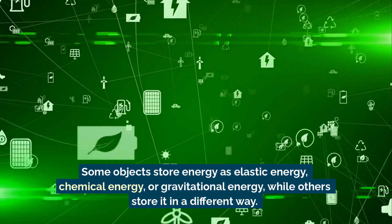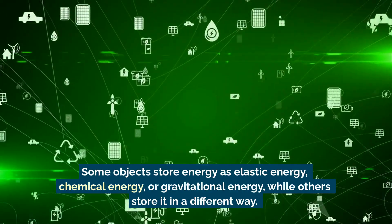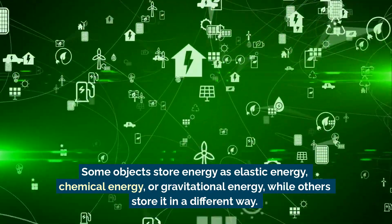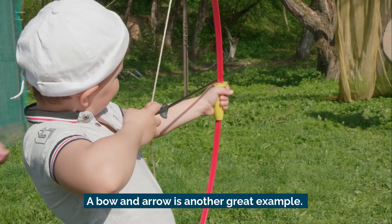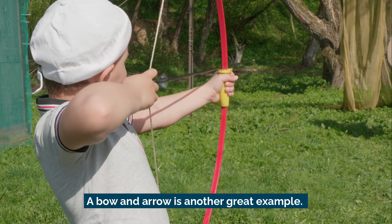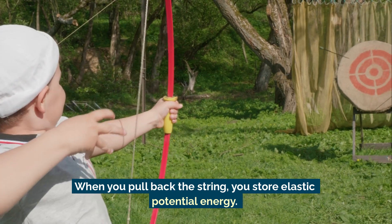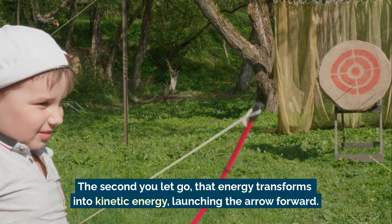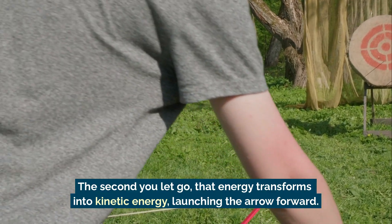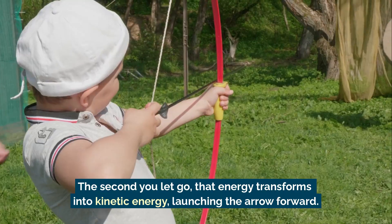Some objects store energy as elastic energy, chemical energy, or gravitational energy, while others store it in a different way. A bow and arrow is another great example. When you pull back the string, you store elastic potential energy. The second you let go, that energy transforms into kinetic energy, launching the arrow forward.